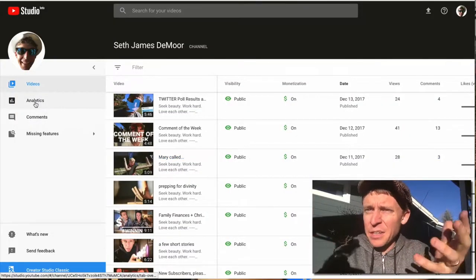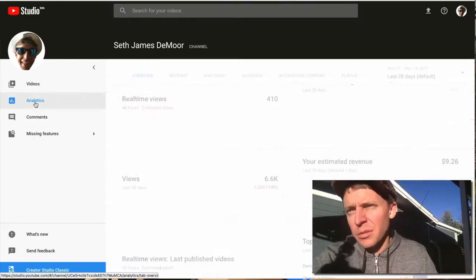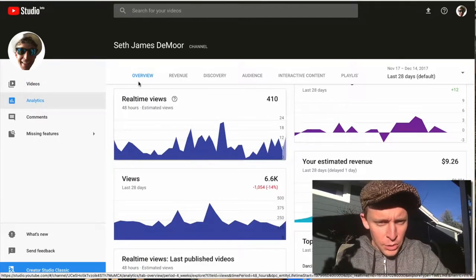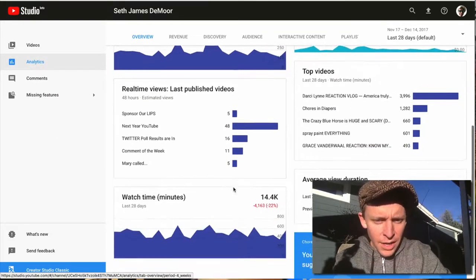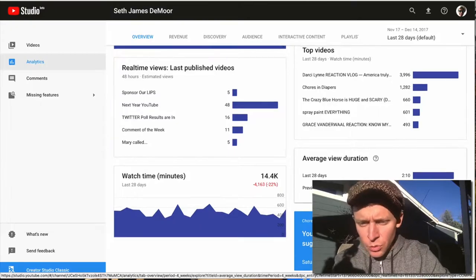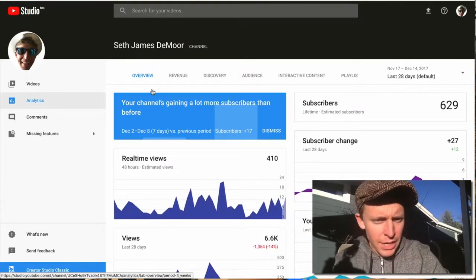I'm looking at this for the first time, just so you know. Let's jump into the analytics — I'm not afraid to show you some of the back-end analytics, because you can look them up anyway. Real-time views, views, top videos, watch time, average view duration — it's all right here. Subscriber count is up there in the upper right-hand corner.